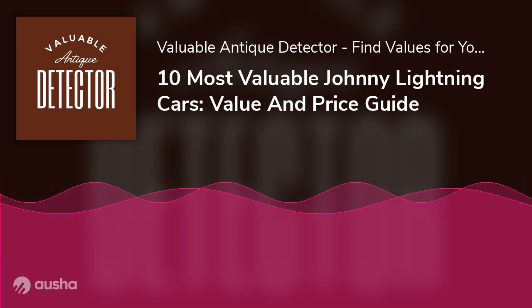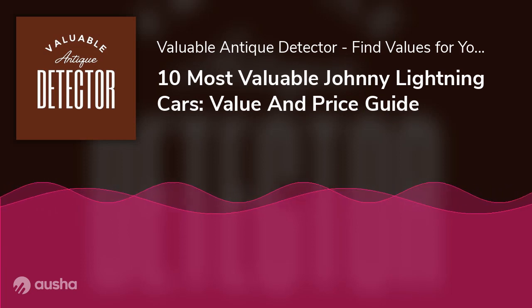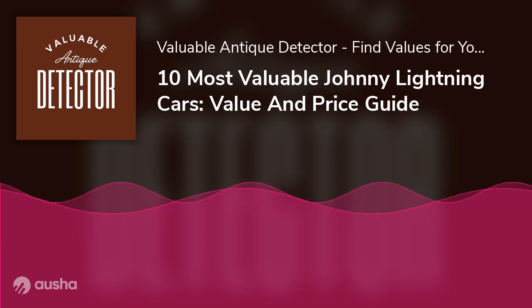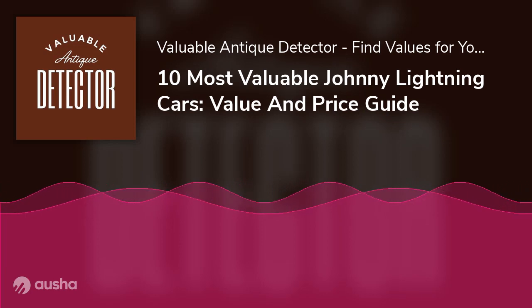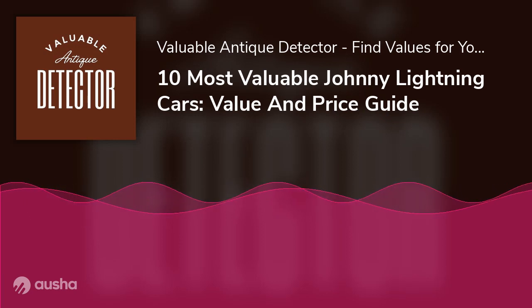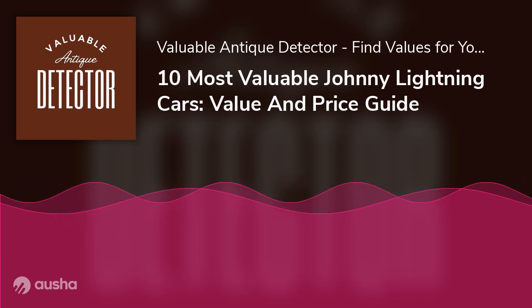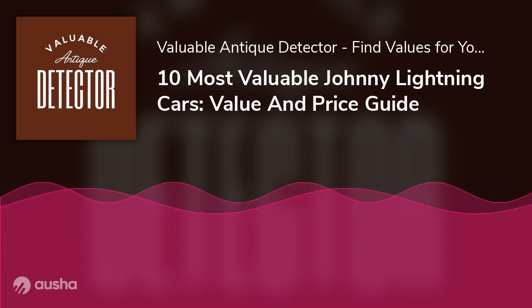How do you tell if a Johnny Lightning Car is White Lightning? It's always easy to tell the White Lightning edition of Johnny Lightning Cars — they are always found in the Chase edition. When you get one, you will see that elements of the vehicle such as the tires, chassis, body, wheels, and interiors are all inscribed white. You can check out the provided YouTube link for more information on what a Johnny Lightning White Lightning Car looks like.